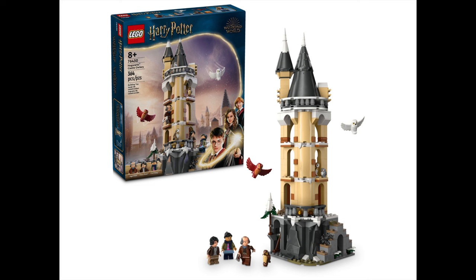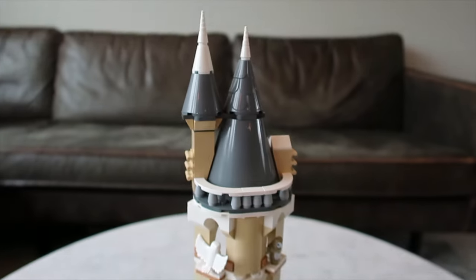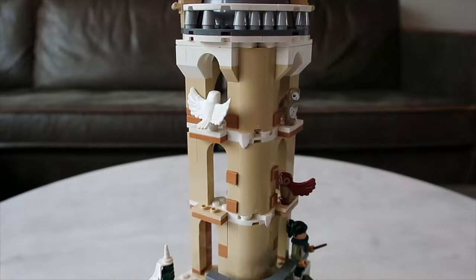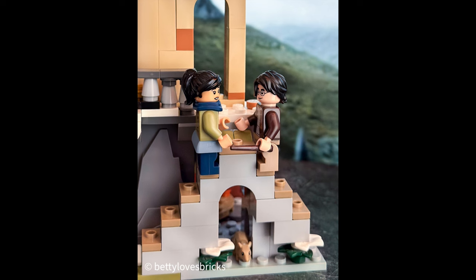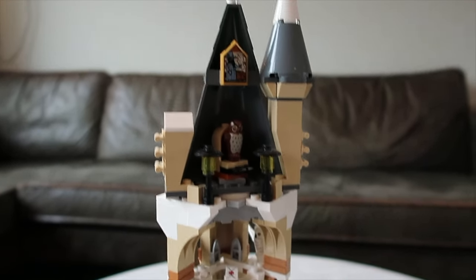And then the second set is the Hogwarts Castle Owlery. It has 364 pieces. The sales price is $45, 45 euros, and this set is also for ages 8 and higher. But can you guys just look at this magnificent Hogwarts Owlery. It is a huge tower and it has a lot of snowy details because it is referring to the fourth Harry Potter book and movie, The Goblet of Fire. And this tower has a crucial role for Harry and his love interest Cho Chang. It is five stories high.